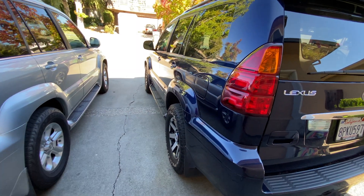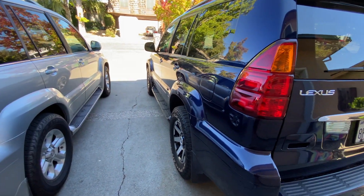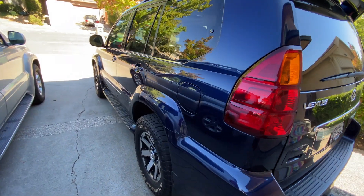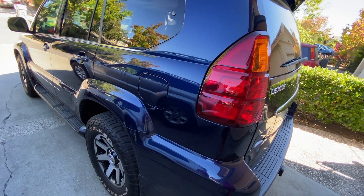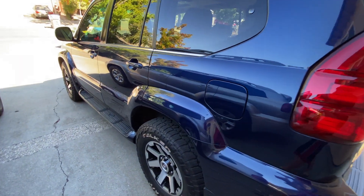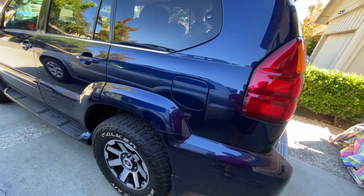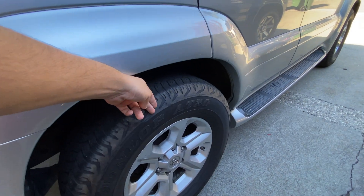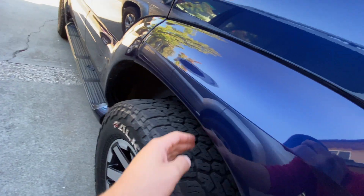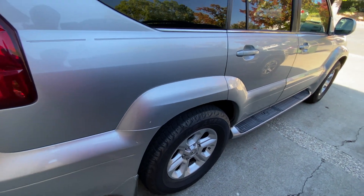If you know anything about the GX 470, you know a couple of the major problems these have — one of which is the rear air suspension, which likes to fail. On this particular vehicle, all of it was replaced at the dealership by the previous owner last year. On this one it has not been repaired yet, and you can see the gap here — it's totally sagged out versus this one where there's a lot more space because the rear air suspension has completely failed.